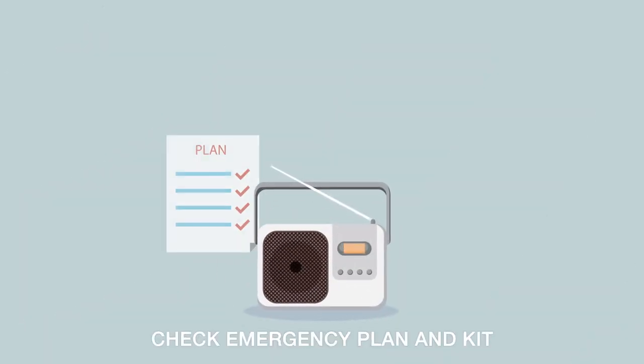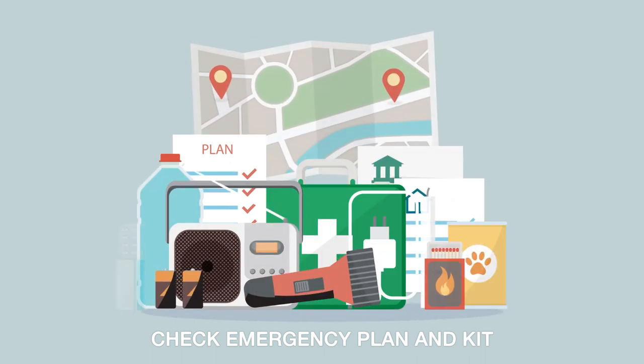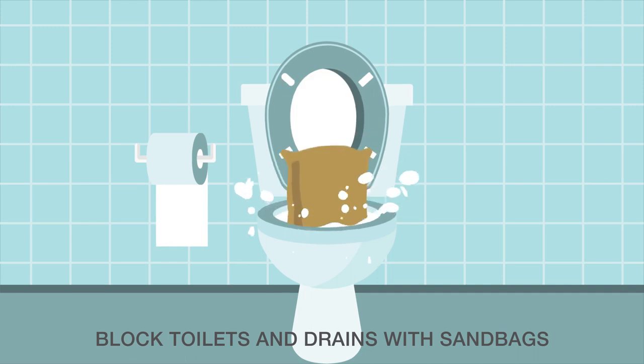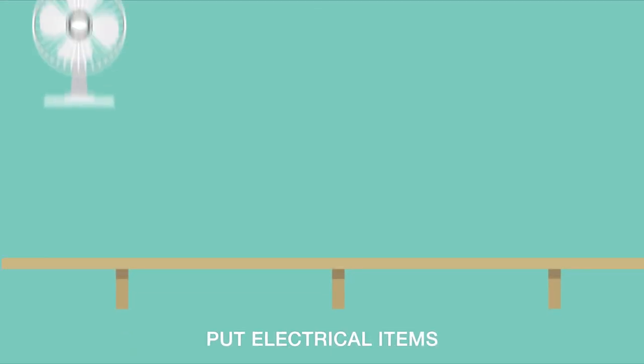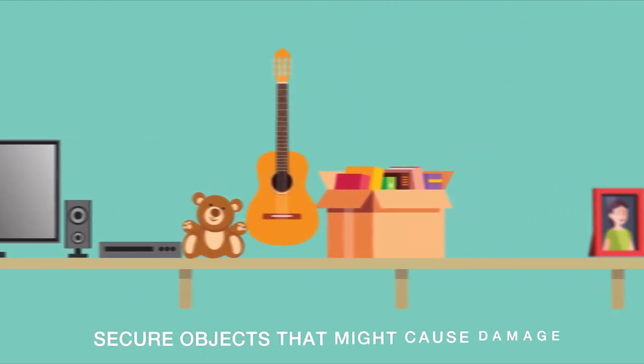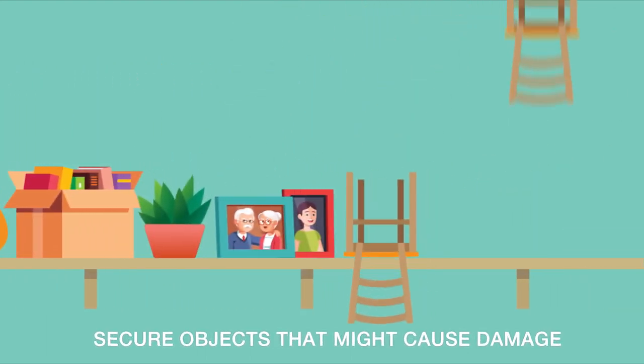When there's an SES flood warning, check your emergency plan and kit straight away. Block toilets and drains with sandbags to prevent sewage backflow. Put electrical items and valuables on benches and tables and secure objects that might float and cause damage.